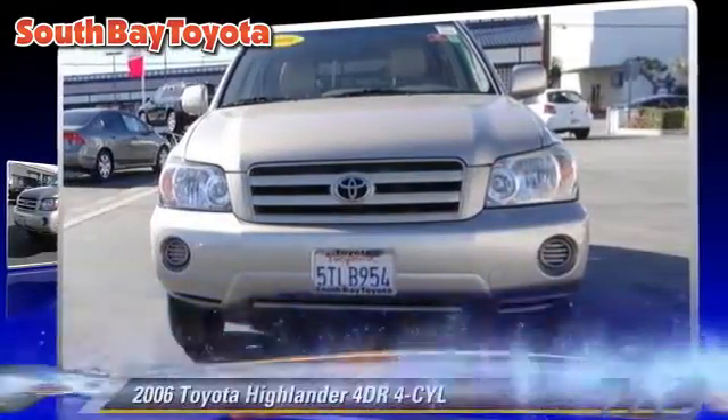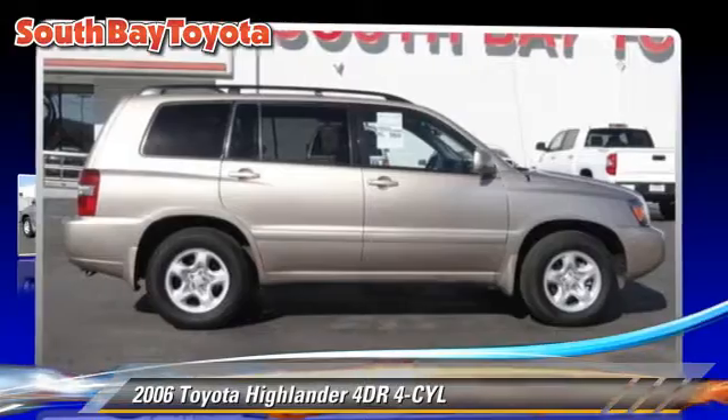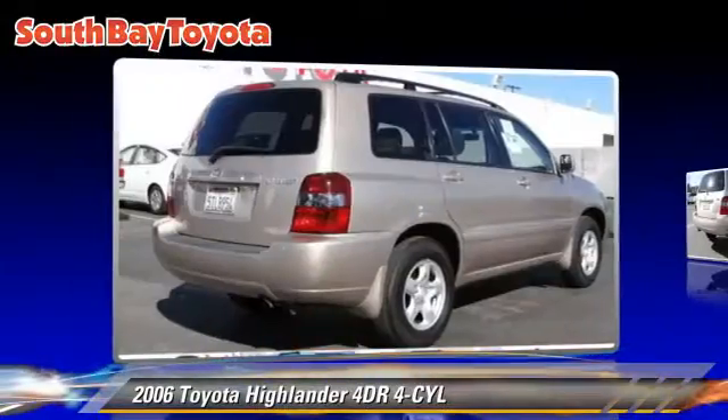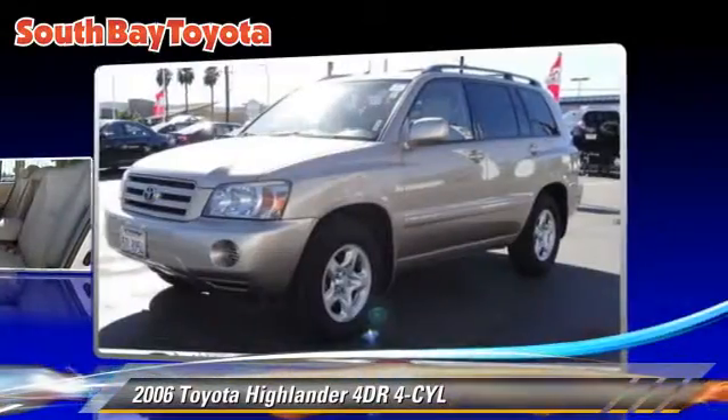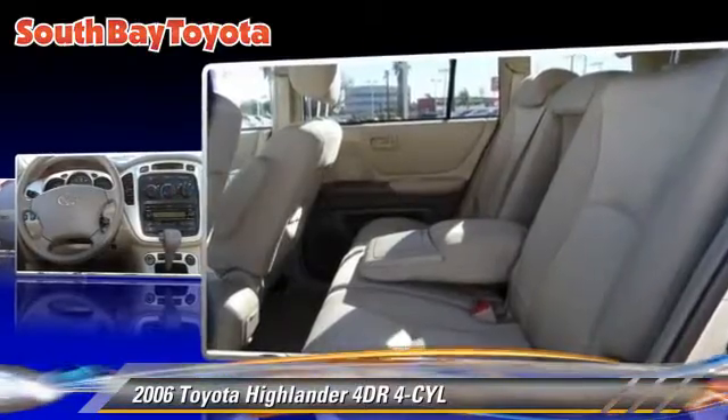The 2006 Toyota Highlander. With an automatic transmission, this vehicle is well equipped. This Toyota features front wheel drive, a CD player, and tilt wheel.